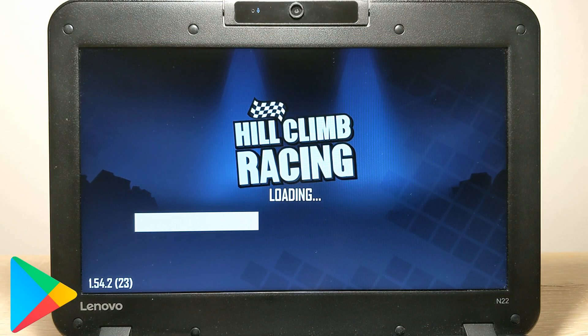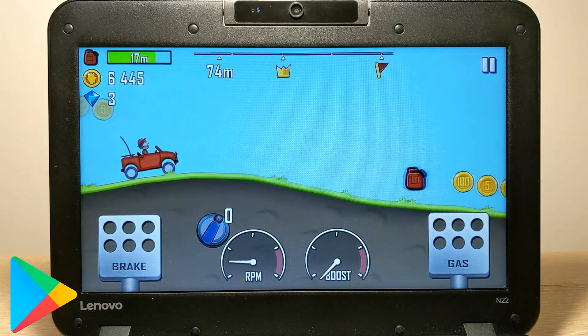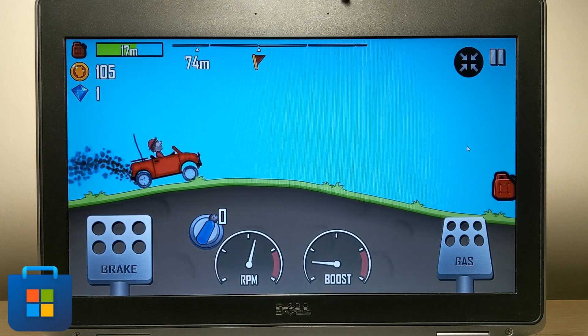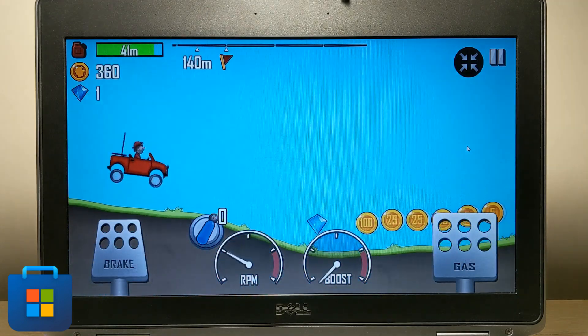Hill Climb Racing — a legendary and classic game that all old-school fans remember. In short, the game runs great on both operating systems. Requirements are not high; most likely it could run on the very first Android. So it's no wonder it runs on our devices without any problems.